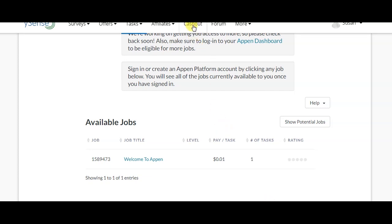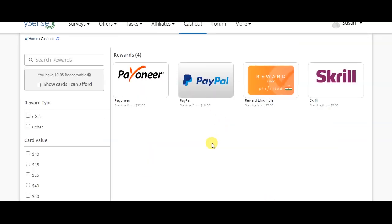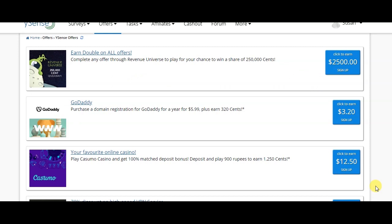Once you have completed tasks, click on 'Cash Out' to withdraw. You will see various withdrawal options. For Payoneer, the minimum is $52. For PayPal, you can withdraw from $10. There is also a reward link for India only, where you can get $7. For PayPal or Skrill, the minimum withdrawal is $5. You can find the sign-up link in the description.